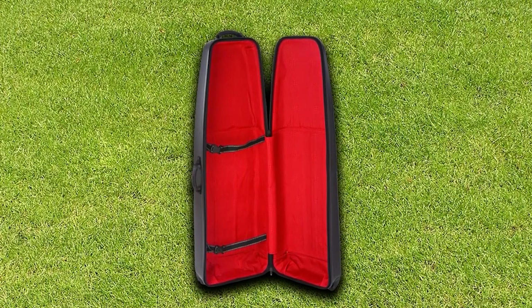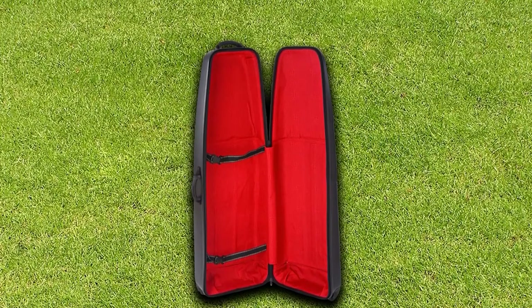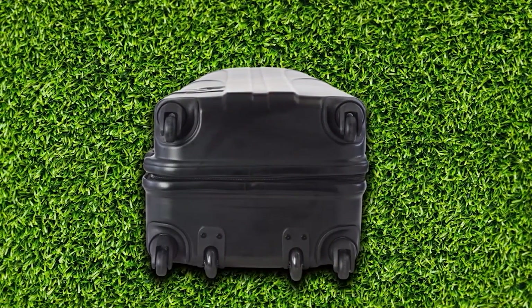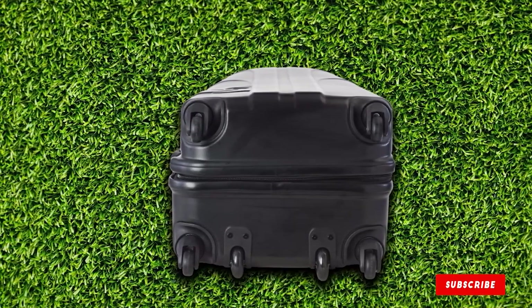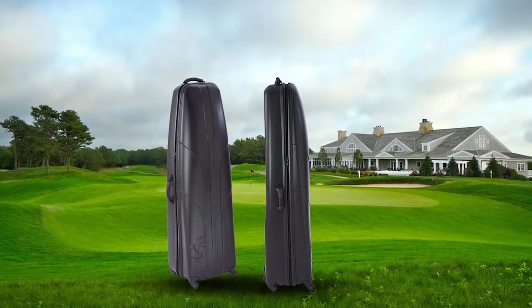Plus, the golf travel bag comes with six wheels in total: four spinner wheels that move in every direction, and two skate wheels for when you want to push or pull the bag. One reviewer wrote: "The hard shell gives me the confidence to travel with my clubs." Another added: "It protected my clubs between Philadelphia, Bermuda, and back, and handling by the baggage personnel caused no apparent damage."